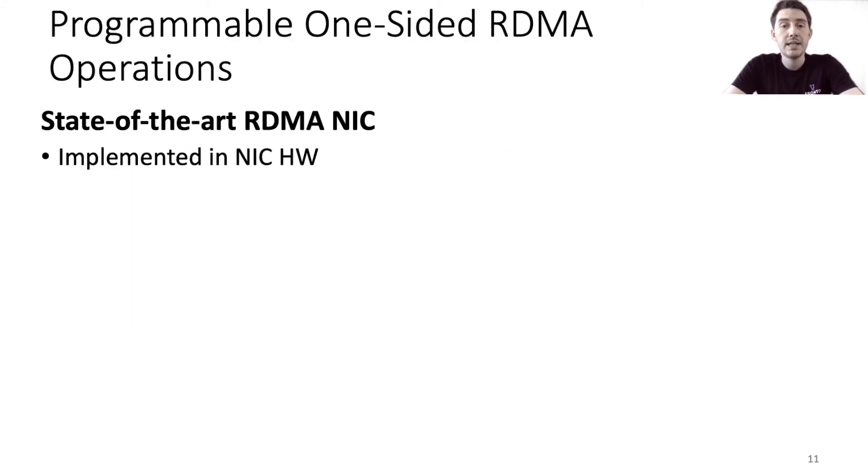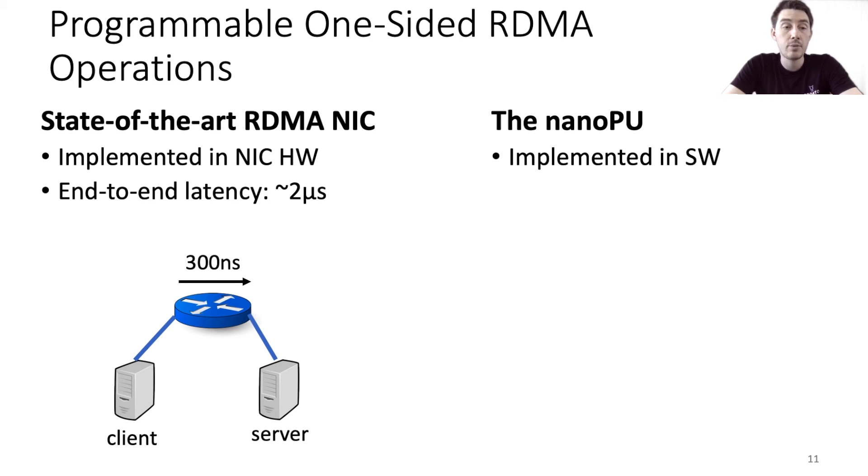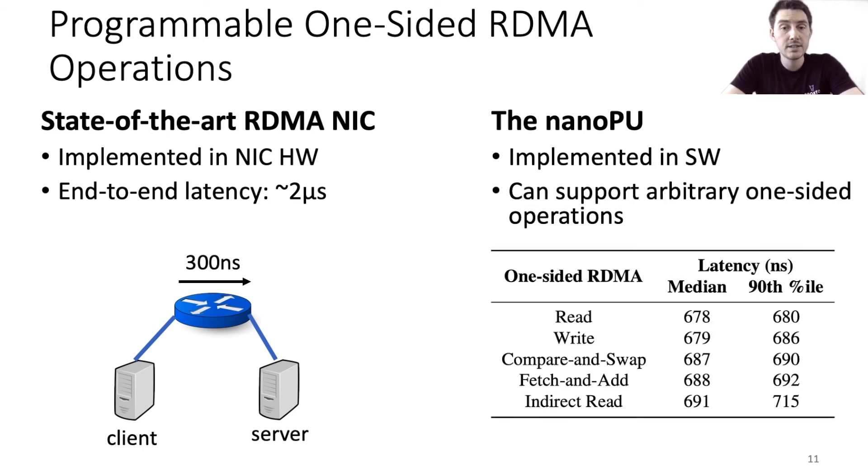Another interesting use case of the NanoPU is to use it as a programmable alternative for one-sided RDMA operations. Traditionally, RDMA NICs implement one-sided operations in hardware without involving the host CPU. However, the NanoPU's extremely low latency means that implementing one-sided operations in software is actually an appealing option. When using state-of-the-art RDMA NICs, the latency of one-sided operations through a single switch with a port-to-port latency of 300 nanoseconds is about 2 microseconds. On the NanoPU, the latency is about 690 nanoseconds with very little variance — about 65% lower. Since these operations are implemented in software, it's possible to support arbitrary one-sided operations without modifying the NIC hardware, for example computing the min, max, or sum over some memory region.